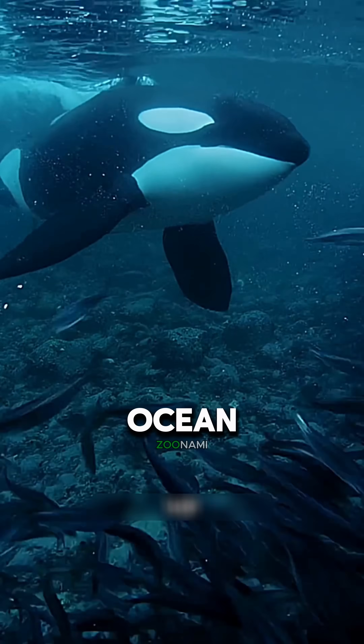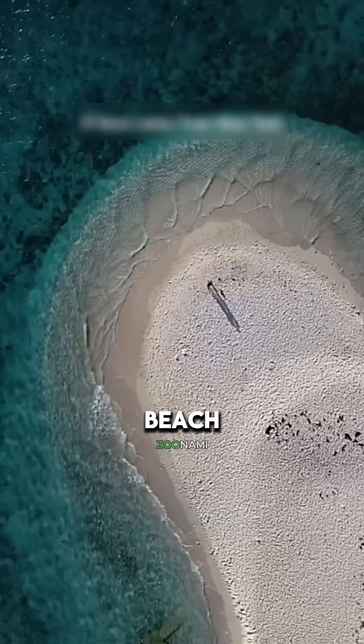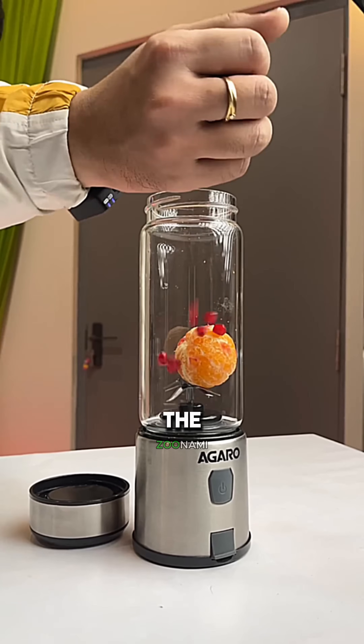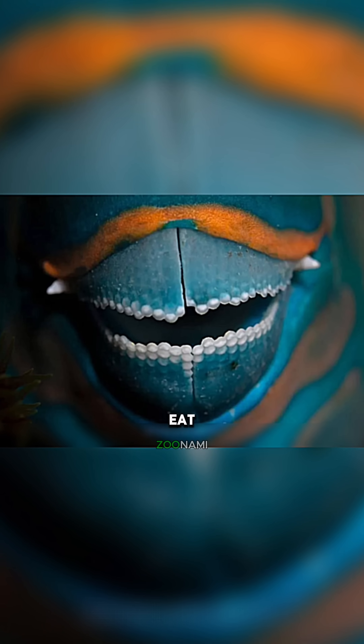If you think sharks are the scariest thing in the ocean, wait until you meet the fish that quietly builds your favorite beach — the parrotfish. This isn't a tropical cutie. It's a 100-pound coral crusher with the beak of a bird and the bite of a blender. That cute-looking beak is designed to eat rocks.